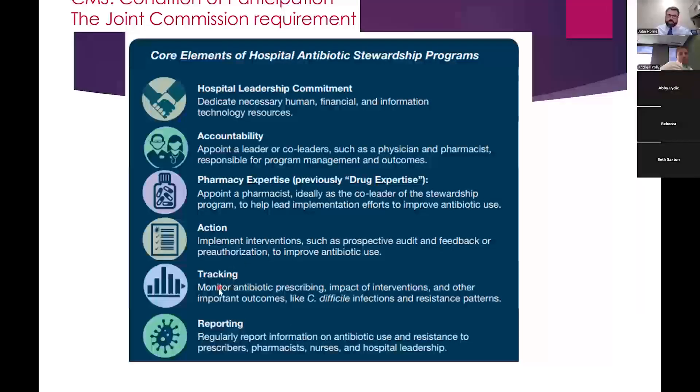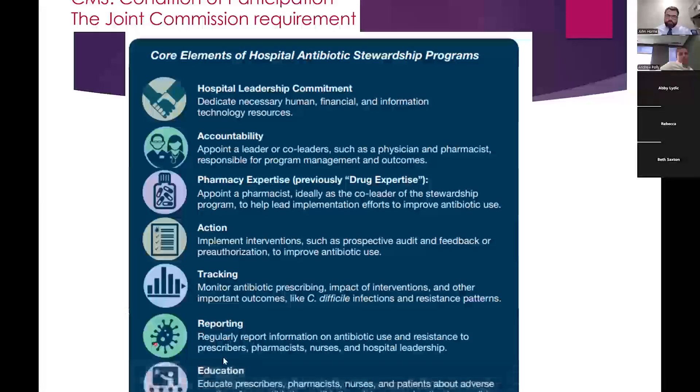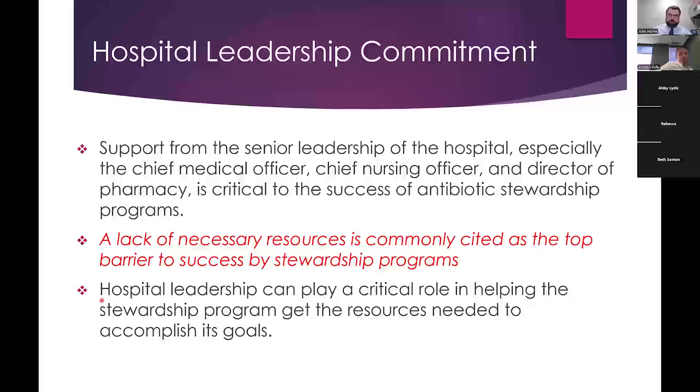Reporting is important, and educating about when antibiotics are appropriate and when they're not is another component. We'll go through each of the seven core elements and talk about what's important with each and how to fulfill them. Hospital leadership commitment means having the place committed from leadership that this is a priority — not just checking the box, but actually wanting good outcomes and having the necessary resources.